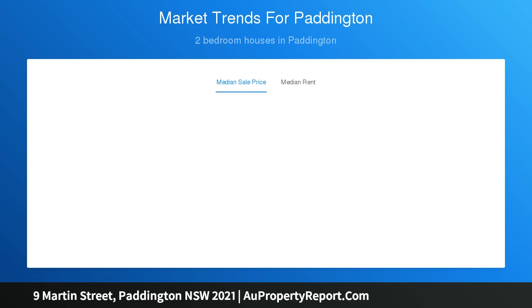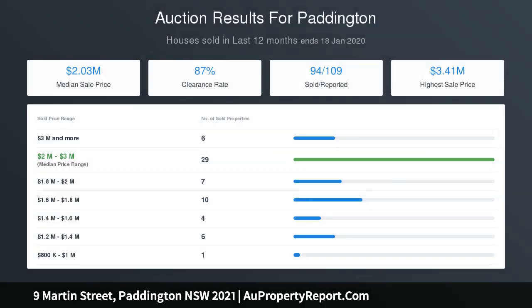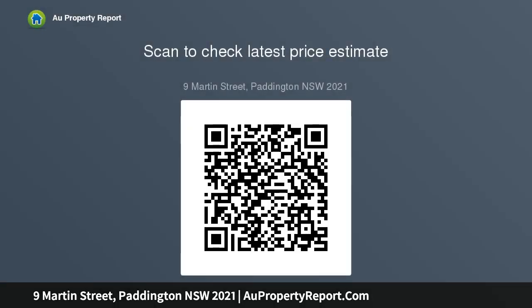Surrounded by cafes, pocket parks, and restaurants, it's just over three kilometres to the CBD — making it ideal for the professional couple or as a city pied-à-terre. A quiet enclave just off Oxford Street.